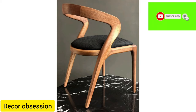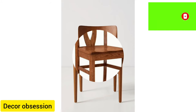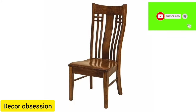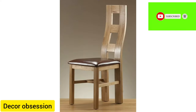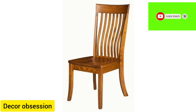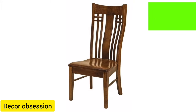Assalamu alaikum. Welcome to my channel DECOR Obsession. Hope you are all well. You will find different designs of diamond chair in this video. The designs of diamond chairs look so beautiful and nice. These diamond chair designs I have added to my video are very trendy these days. The designs are so simple and nice.